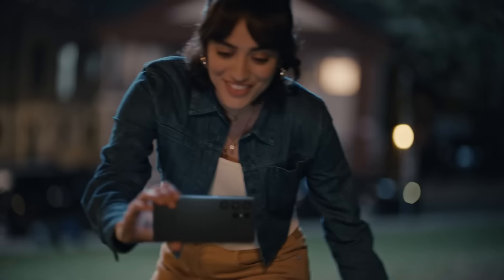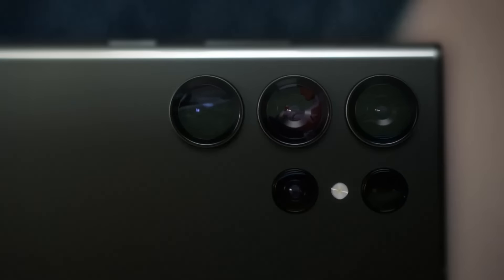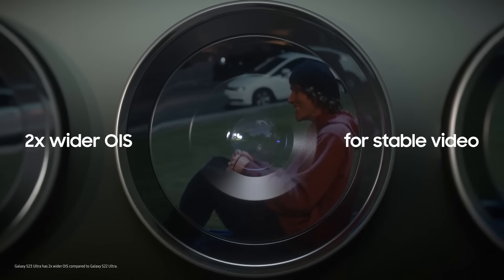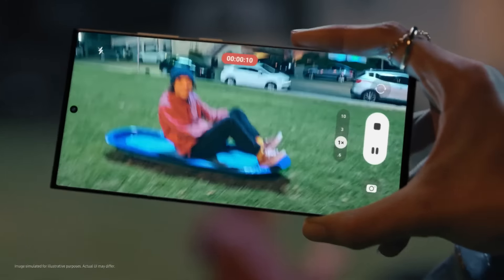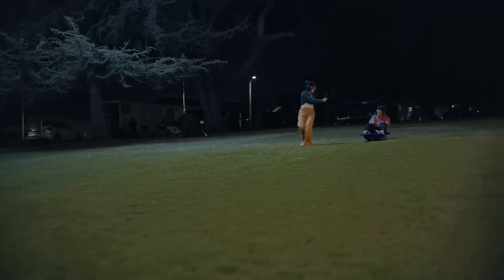Hey, where's your sled? Don't need one. It's more fun filming you with photography. Galaxy S23 Ultra — got two times wider OIS and improved AI for more stable night videos. Woo-hoo!